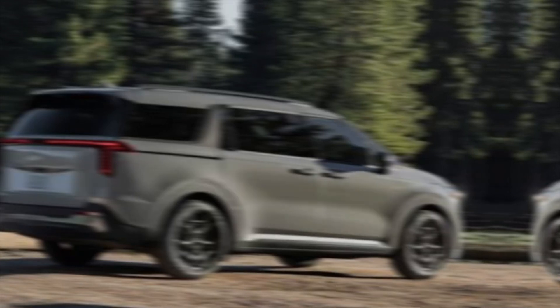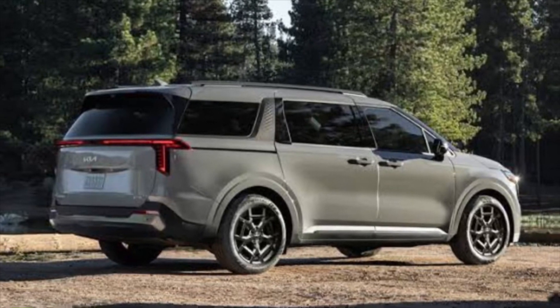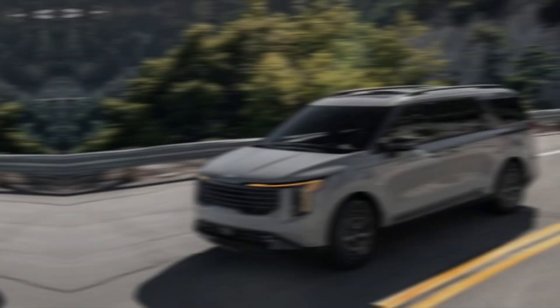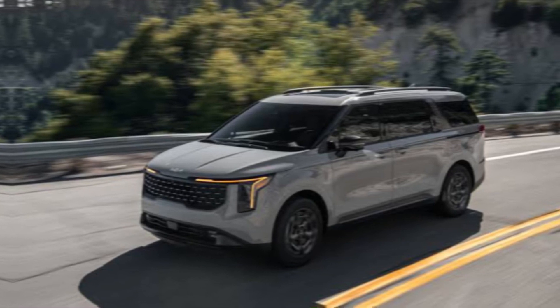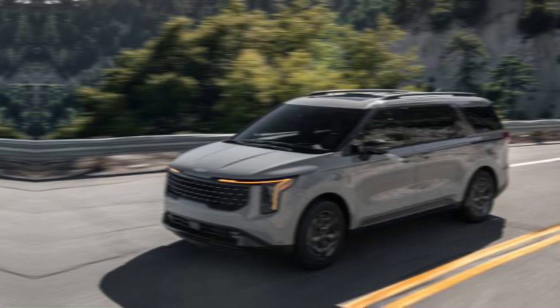The first thing that strikes you about the Carnival is its undeniably sleek design. It moves away from the boxy look of traditional minivans and boasts a bold yet sophisticated presence. The available panoramic sunroof adds to the sense of spaciousness and lets in plenty of natural light.